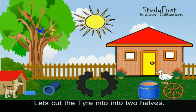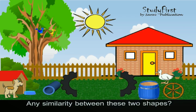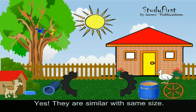Now let's do something different. Let's cut the tire into two halves. Are these two shapes similar? Yes, they are similar with the same size.